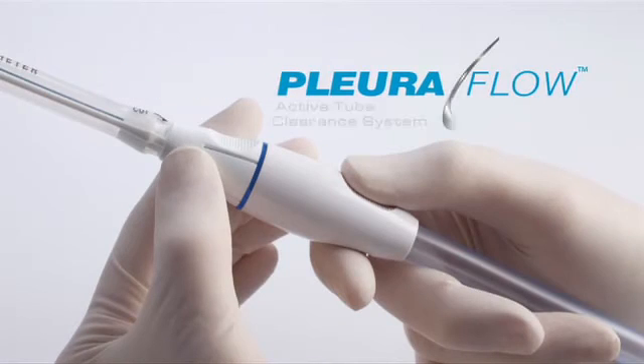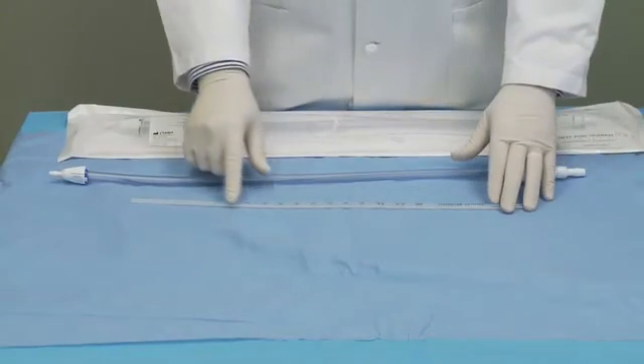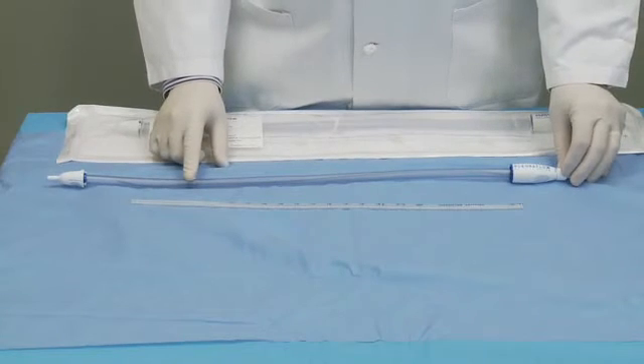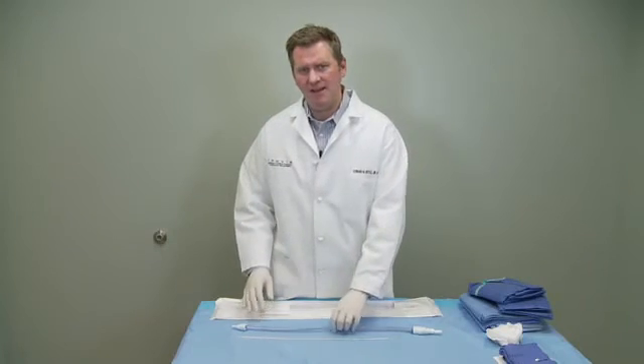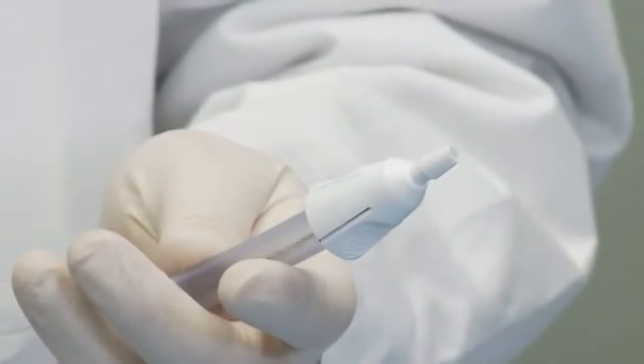To address the problem of chest tube clogging, we developed the Pluriflo active tube clearance system. The system includes two pieces: a standard silicone chest tube and the guide tube that has the clearance system. The key feature is a guide wire that is advanced in and out of the chest tube to clear it of any obstructions.